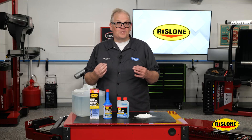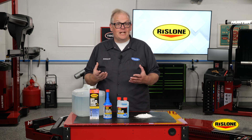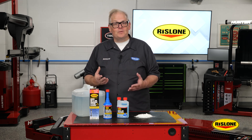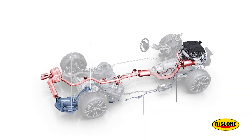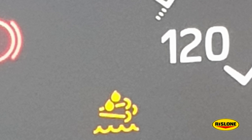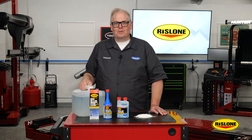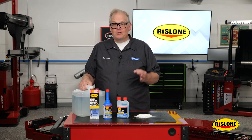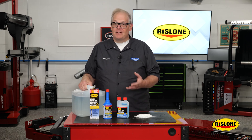Rislone DEF Crystal Clean is a proprietary blend of cleaning agents and surfactant detergents specifically designed to safely and effectively clean the SCR system in diesel vehicles of all sizes. It dissolves crystals deposited throughout the entire SCR system, including the tank, pump, heater, lines, injectors, decomposition tubes, reactors, and even mixers. It also clears out the codes and the causes of the codes and restores SCR function. Rislone DEF treatment improves DEF fluid performance to help keep the SCR system clean, prevent new crystals from forming, and improves the longevity of the emissions components.